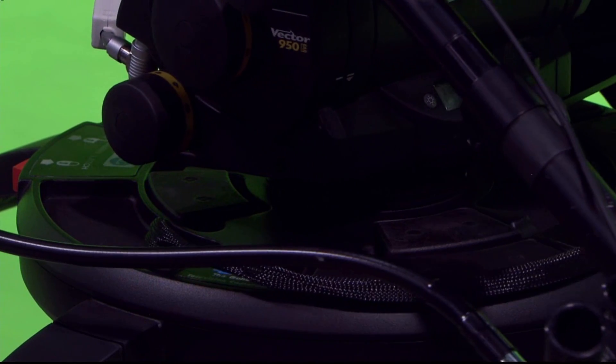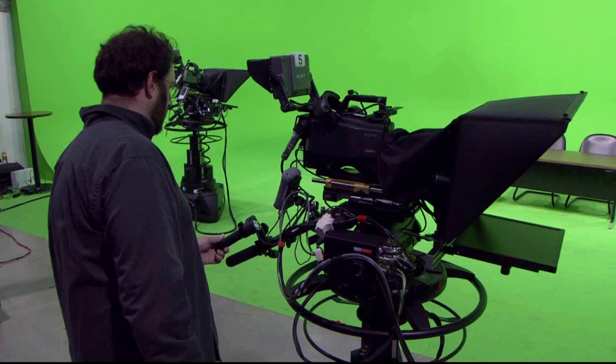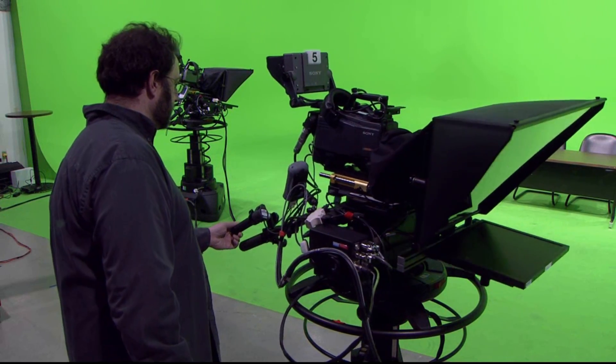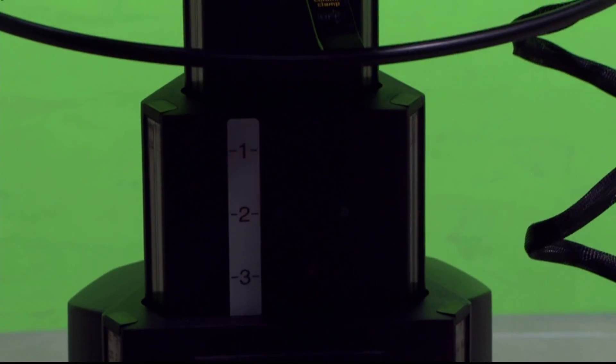but also provide feedback to the virtual studio system with incredible positional accuracy — one million data points through 360 degrees of pan and tilt, and comparable accuracy in elevation and floor tracking feedback.